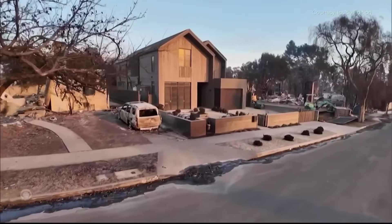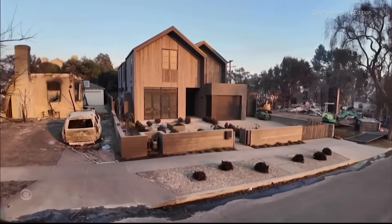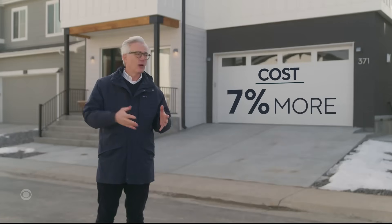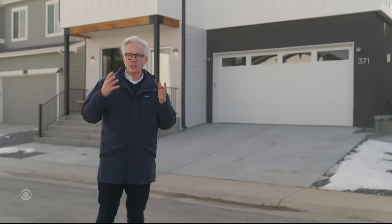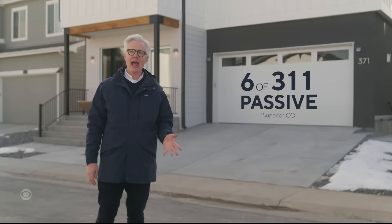This home in Los Angeles — the only one still standing in its neighborhood — followed similar building principles. But the challenge for some homeowners is the cost: it can be up to 7% more to build a home like this, which may be why just six of the 300 homes rebuilt in this town are passive.